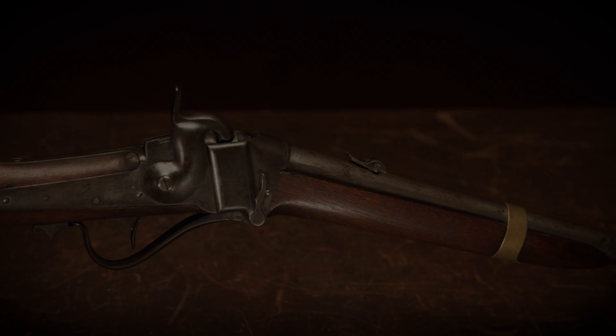Today we have one of the most historic firearms out of the Greg Lamp Collection in our upcoming August premiere firearms auction — a Sharps Model 1853 slant breech carbine.